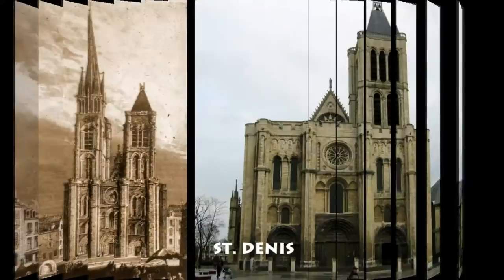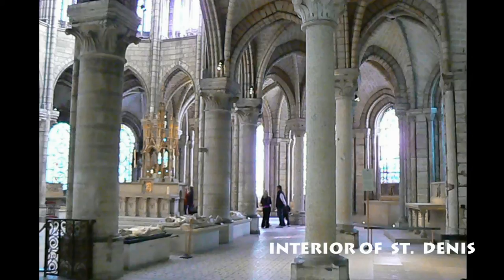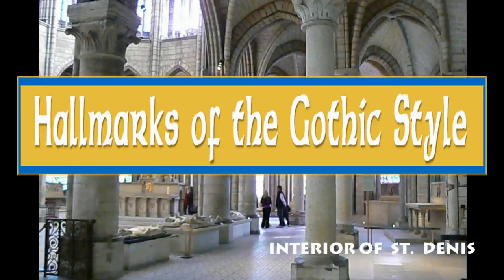Today, the Church of Saint-Denis looks quite different from what it did during the 12th century. The North Bell Tower was dismantled in 1844 after it was hit by lightning and deemed unsafe, giving the whole facade a kind of stubby appearance that was not part of the original design. However, the eastern end still looks much as it did in Abbot Suger's time, with soaring stone vaults and large stained-glass windows — both hallmarks of the Gothic style.